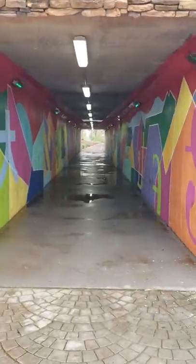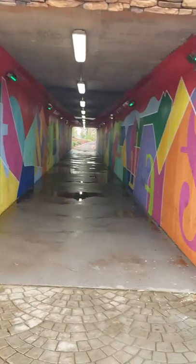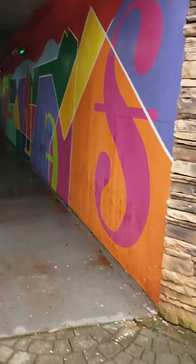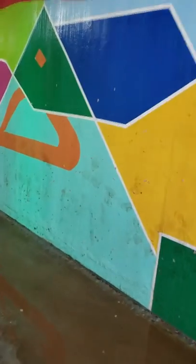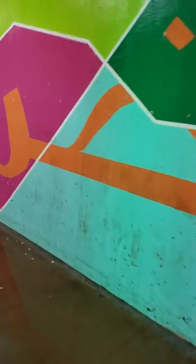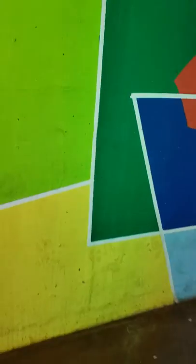Here is the attraction that is supposed to bring people to visit Johns Creek. Let's just walk through it and see what's going on. The walls are dirty, and I'm not sure why there are footprints all over it — maybe this is a piece of interactive art, I'm just not sure.